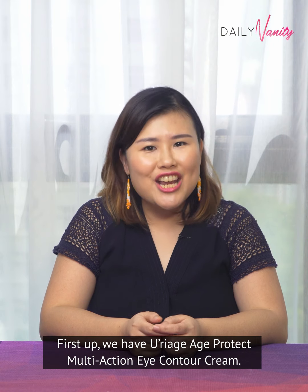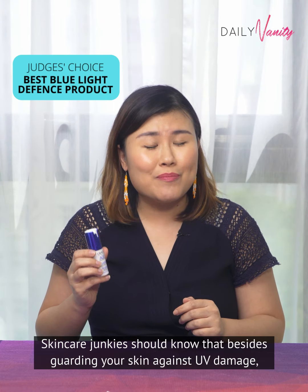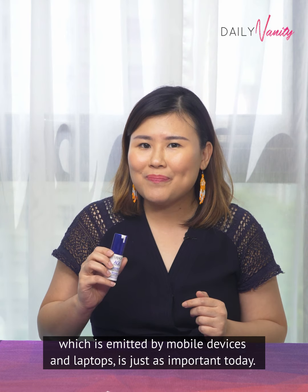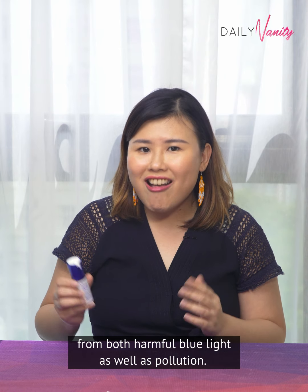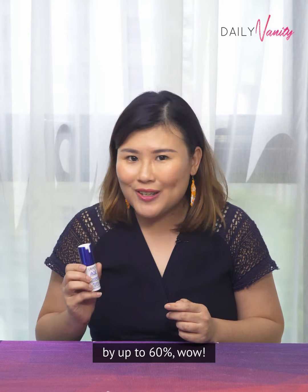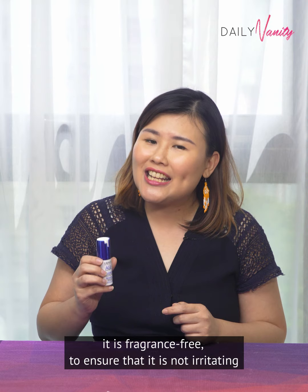First, we have U-Ratch Age Protect Multi-Action Eye Contour Cream. Skincare junkies should know that besides guarding your skin against UV damage, protection against blue light which is emitted by mobile devices and laptops is just as important today. This eye cream from U-Ratch is able to protect the eye area from both harmful blue light as well as pollution. On top of this, it offers an instant wrinkle blurring effect and promises to reduce the appearance of wrinkles and fine lines by up to 60%. And for a product that delivers such heavy duty benefits, it is fragrance-free to ensure that it is not irritating to our delicate eye area.